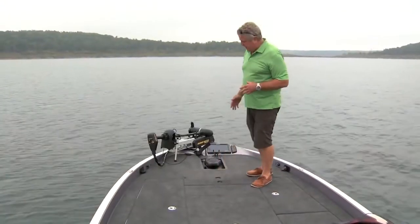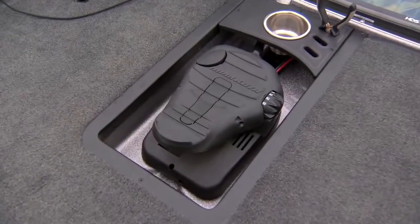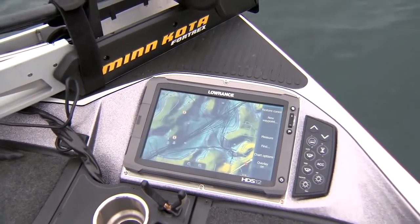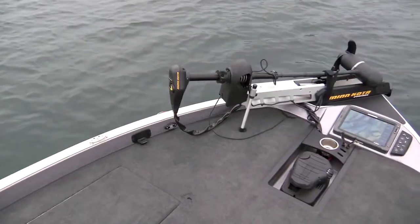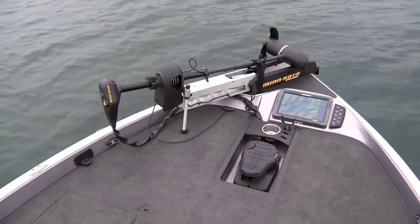As you step forward, you can see that Ranger has built in here their signature recessed trolling motor pedal compartment. I like the fact that you have room for a 12-inch GPS here, and this boat has the Minn Kota 4 Trex trolling motor — one of the most powerful on the market.